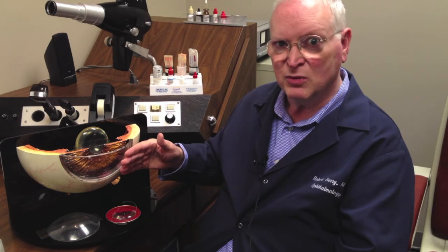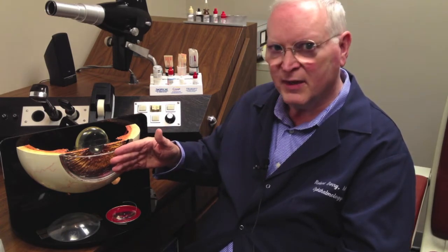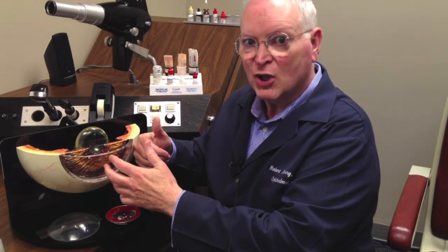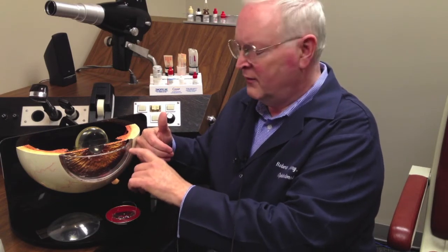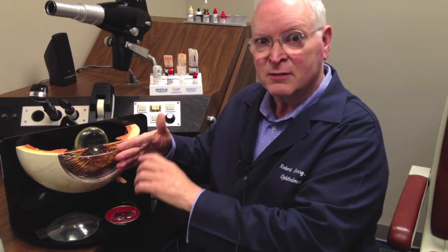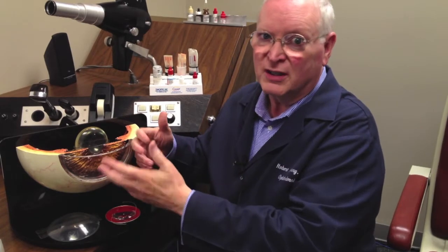Pterygia can be removed, and they should be removed before they get so far out that when you take them off, you have a significant residual scar. You do lose a little clarity of the cornea when you remove a pterygium because you have at least a little fine scarring. And if you have a recurring pterygium — a second or third operation — you get more scarring. It's harder to do.